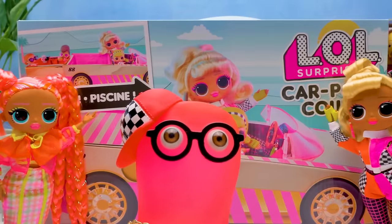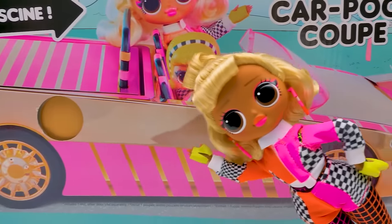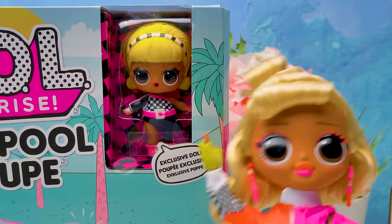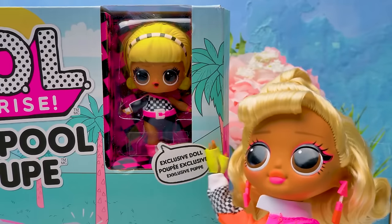Vroom, vroom! The car body is crowned with pink stripes, ultraviolet headlamps, and an exclusive doll like Speedstar's little sister!